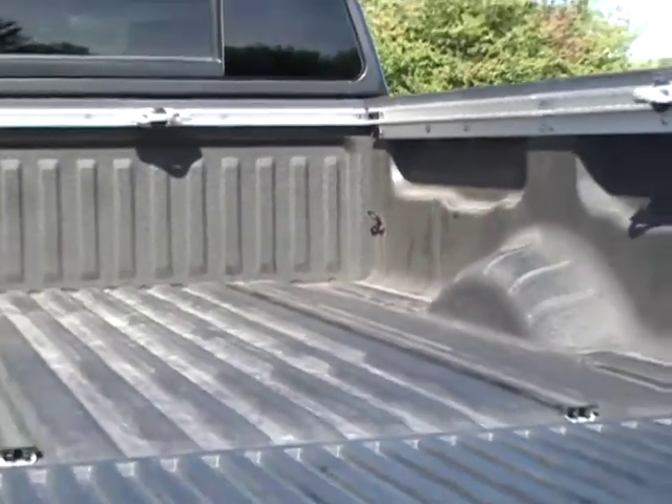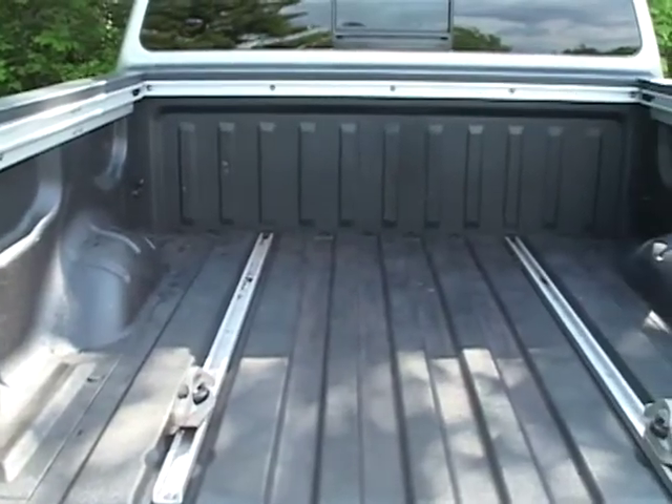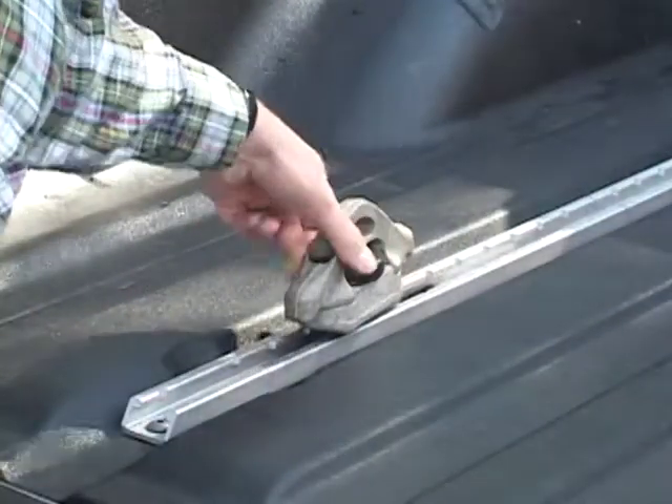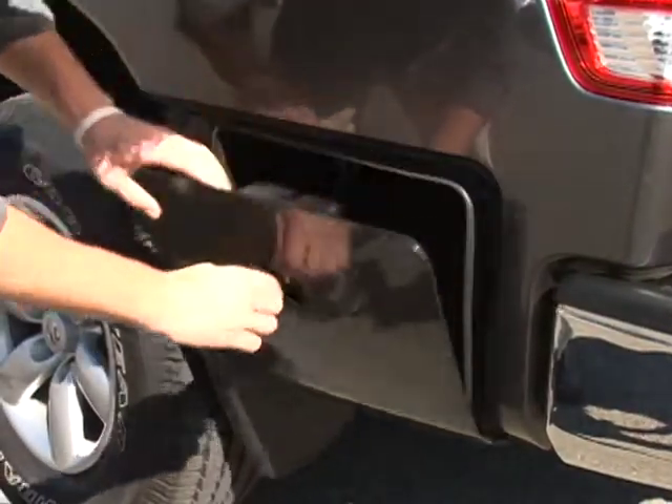Highlighting the Titan's versatility is an available factory sprayed-on bed liner, which is unique among its market segment. Other features include the Utilitrack 5-channel tie-down system and an integrated lockable bed storage compartment.